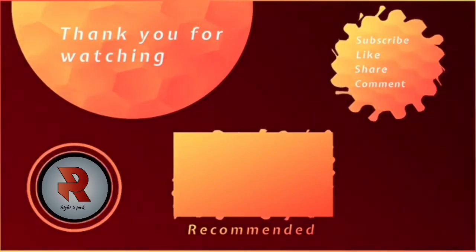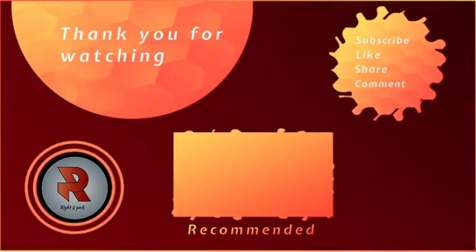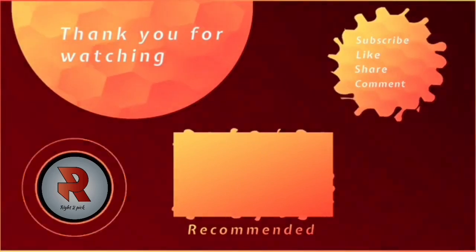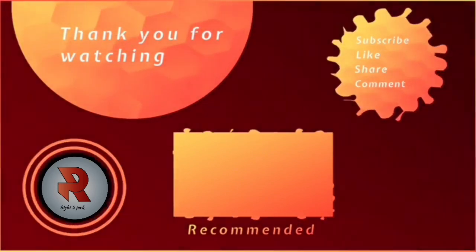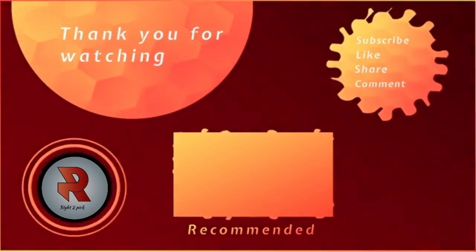Thanks for watching! Please don't forget to like and subscribe. I'll be waiting for your comments — let me know what sort of videos you want me to make. Thanks, and see you next time!